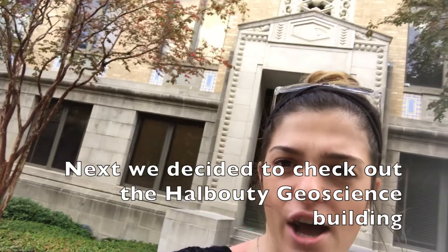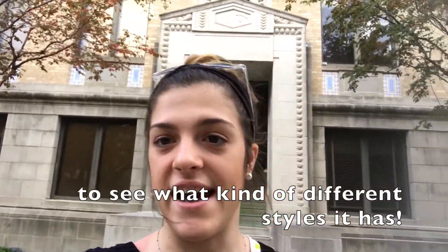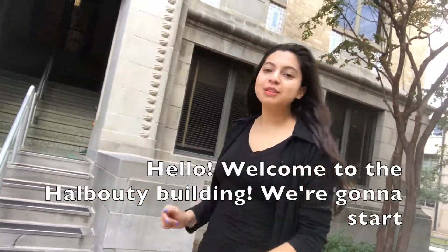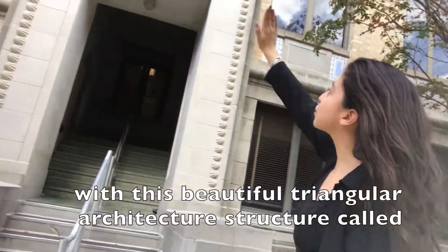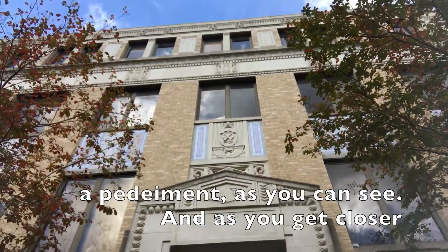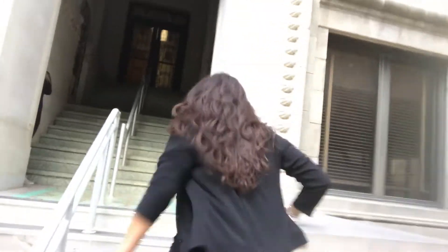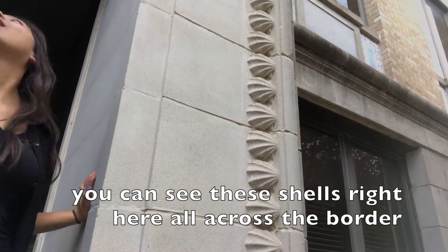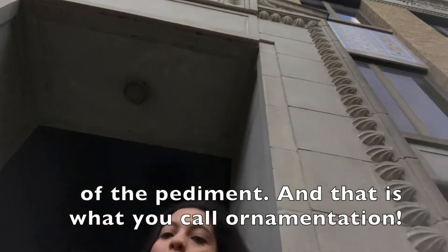Next we decided to check out the Halbuti Geoscience Building to see what kind of different styles it has. Welcome to the Halbuti Building. We're going to start with this beautiful triangular architectural structure called a pediment. And if you look closely, you can see these shells right here all across the border of the pediment — and that is what you call ornamentation.